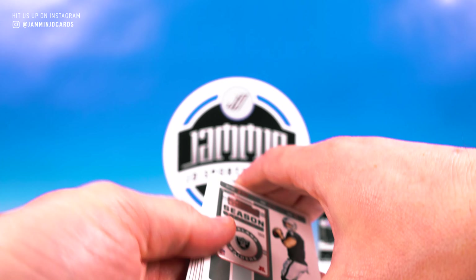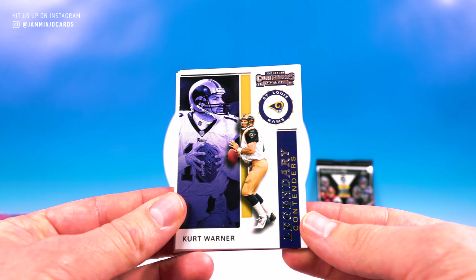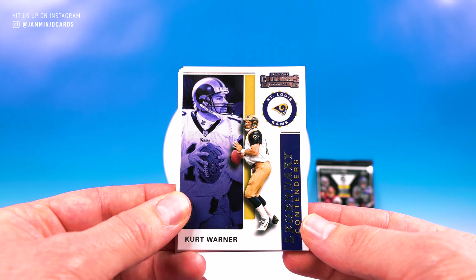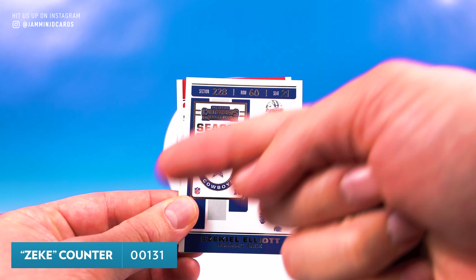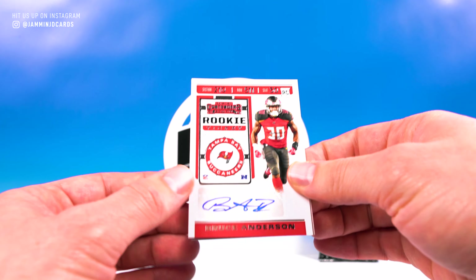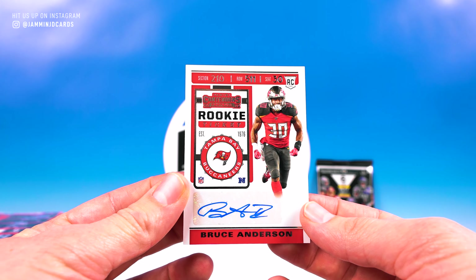Hoping to get something a little bit better in these last two packs. Kurt Warner Legendary Contenders — that's a pretty cool insert. Booyer, Chandler Jones, Derek Carr, Zeke — nice hit! That Zeke counter is pretty sweet. And Bruce Anderson — another base sticker auto.